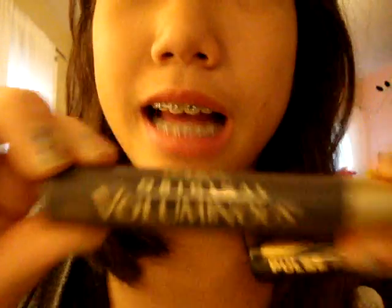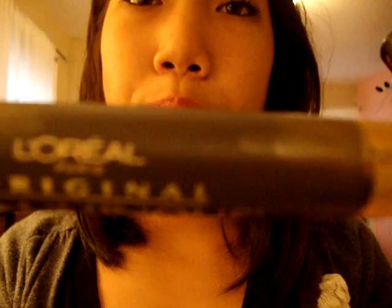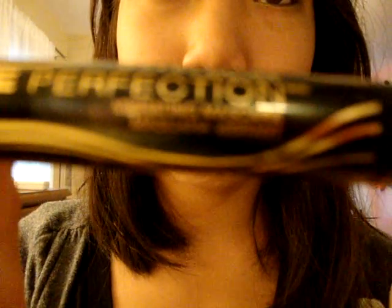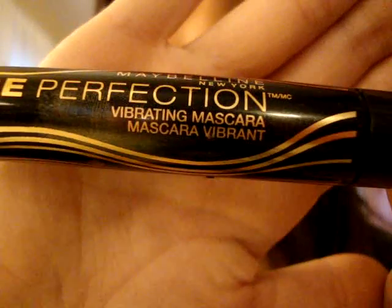My two mascaras I use basically every day: this is my Original Volume — I can never say this word — by L'Oréal Paris. I like this one. And also my Pulse Perfection by Maybelline, the vibrating mascara. There's a little button to press if you want it to vibrate.